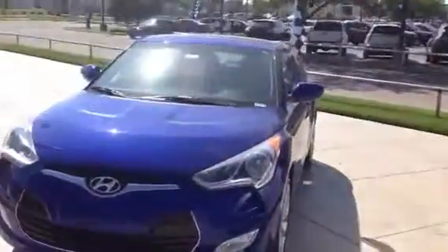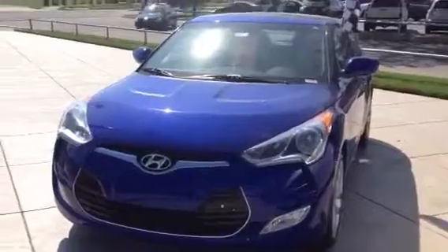Hi Theodora, I'm John Olson with Schofield Hyundai. I've talked to your voicemail about the Veloster that you asked about, and I'm making a short video for you.